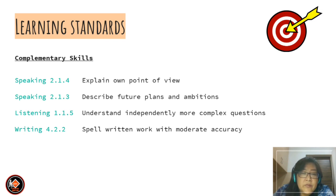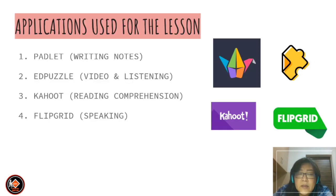Listening 1.1.1.5 — understand independently more complex questions, and Writing 4.2.2.2 — spell written words with moderate accuracy. As the lesson covers four skills — listening, speaking, reading, and writing — we are using a lot of applications. For this lesson you will use Padlet for writing your notes, AddPuzzle for video and listening, Kahoot for reading comprehension, and Flipgrid for speaking.